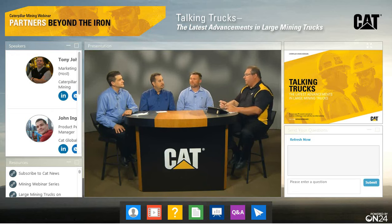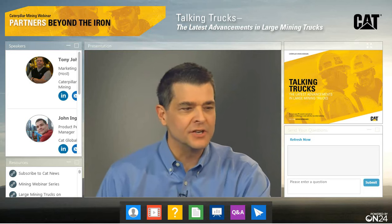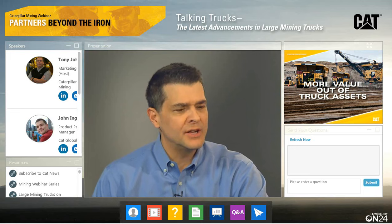John, you spent a lot of time at Mine Expo just six months ago with customers. What are the top four or five issues related to trucks from the production aspect? John: Yeah, it was great to get together with everybody. I got the sense that the industry is ready to roll our sleeves up and get back into it. There were about four things with a lot of common conversation around them.